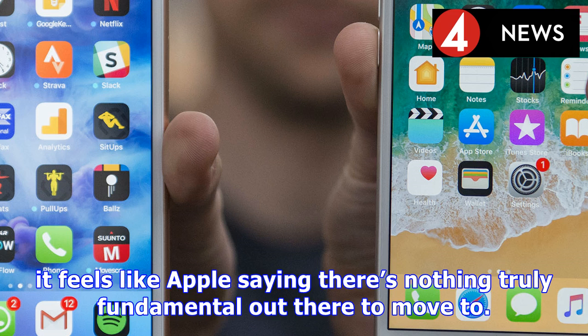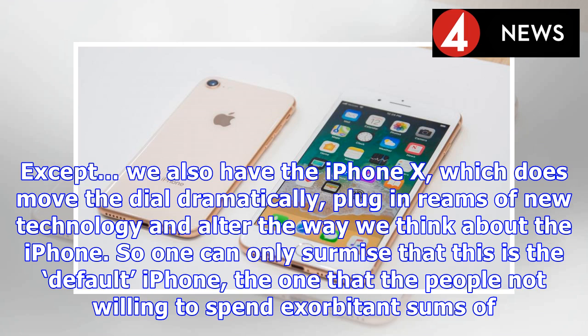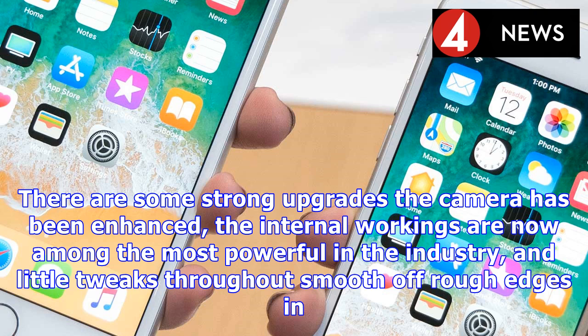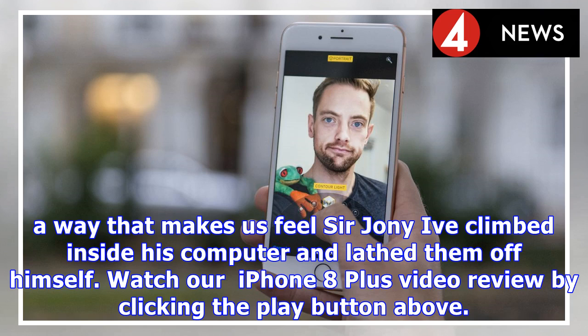Except we also have the iPhone X, which does move the dial dramatically, bringing reams of new technology and altering the way we think about the iPhone. So one can only surmise that the 8 Plus is the default iPhone — the one that people not willing to spend exorbitant sums of money will look to, despite not being in the X's price bracket. However, the iPhone 8 Plus is still one of the most expensive flagship phones on the market, so it needs to have something a little different to command interest over previous models.